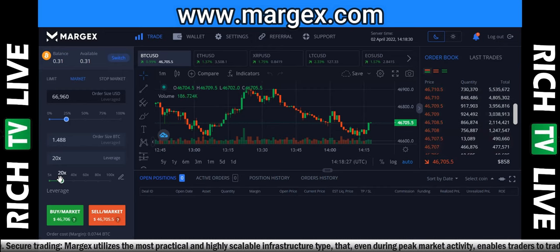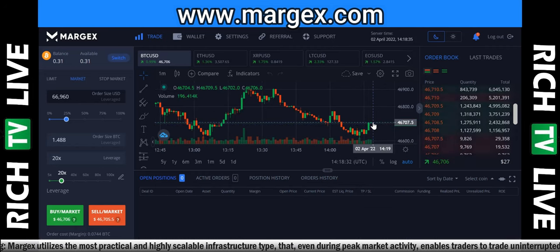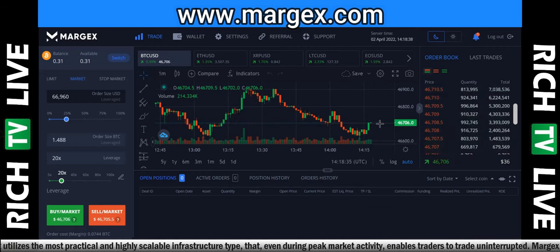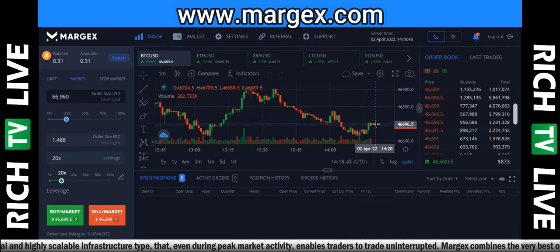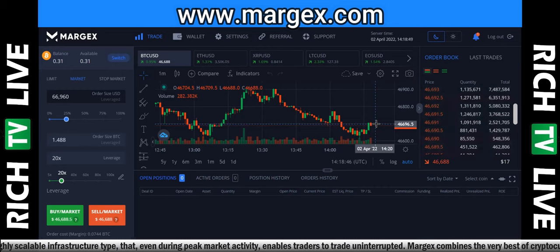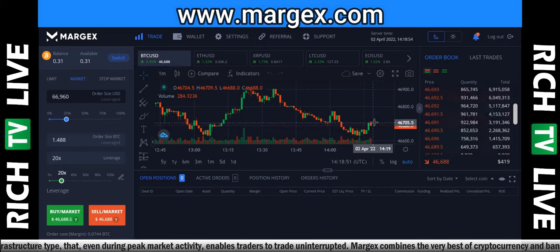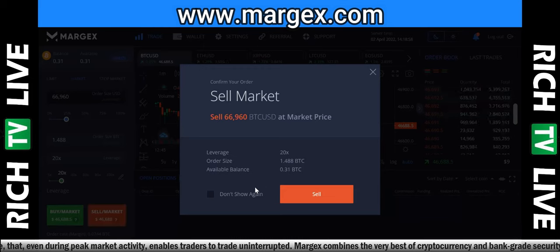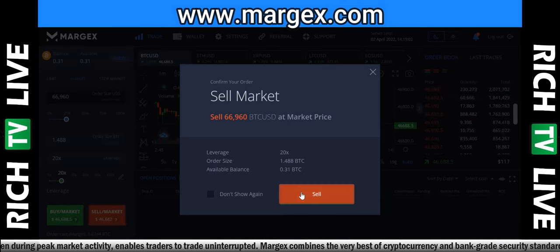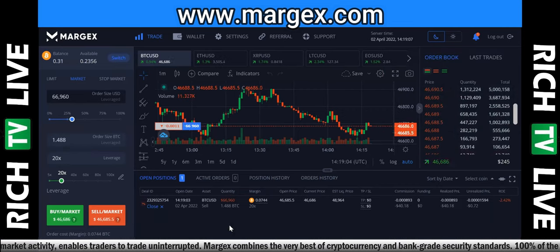I'm going to do 20 times leverage for this trade. Now, Bitcoin's been making a move up, so I'm going to say it's going to go down. Personally, I've been watching Bitcoin — it's been a good buy under $39K but typically sells off over $45K. We're right now at $46.6K, so this is probably a good sell zone. You can see that first red candle coming in for a sell, so I'm going to hit sell at market.